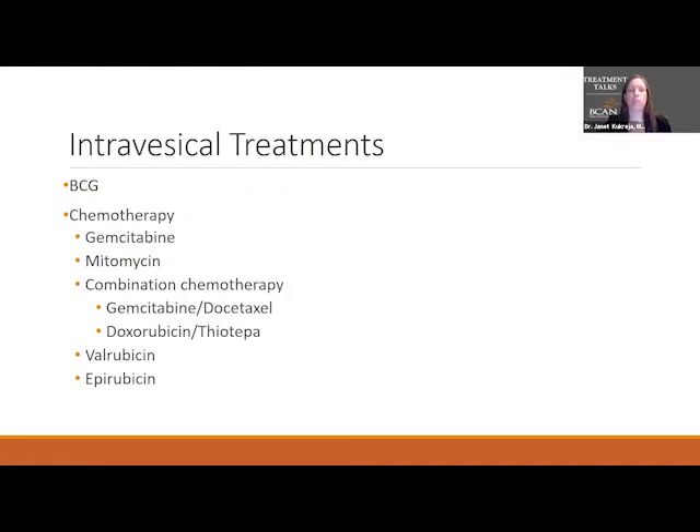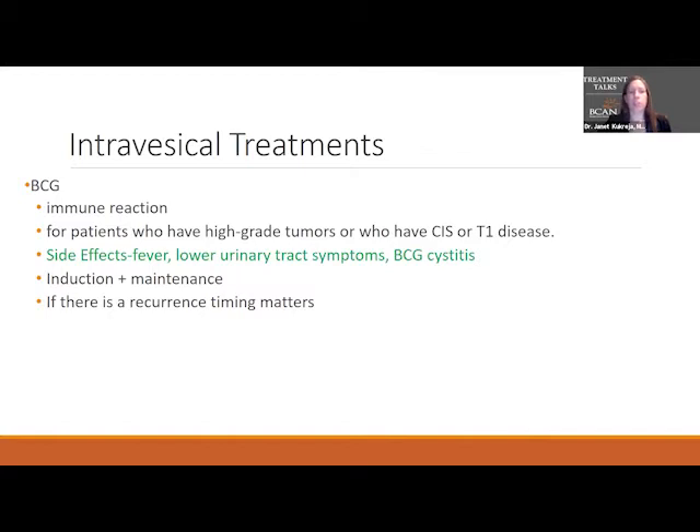The intravesical treatments we're going to cover include BCG and some chemotherapy options — gemcitabine, mitomycin — and then some combination chemotherapy options. Let's start with BCG, which is probably the most commonly used for high risk disease.